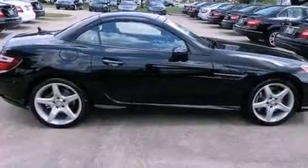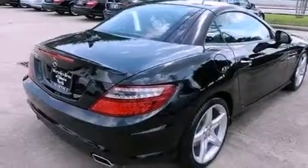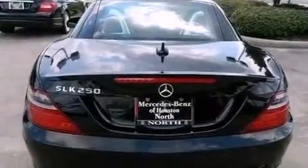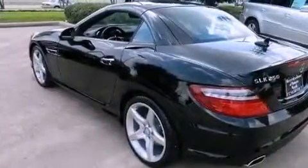Its top features include a turbocharger, keyless go, traction control and stability control systems, a Harman Kardon audio system, 100% commercial-free Sirius satellite radio, and a tire pressure monitoring system.